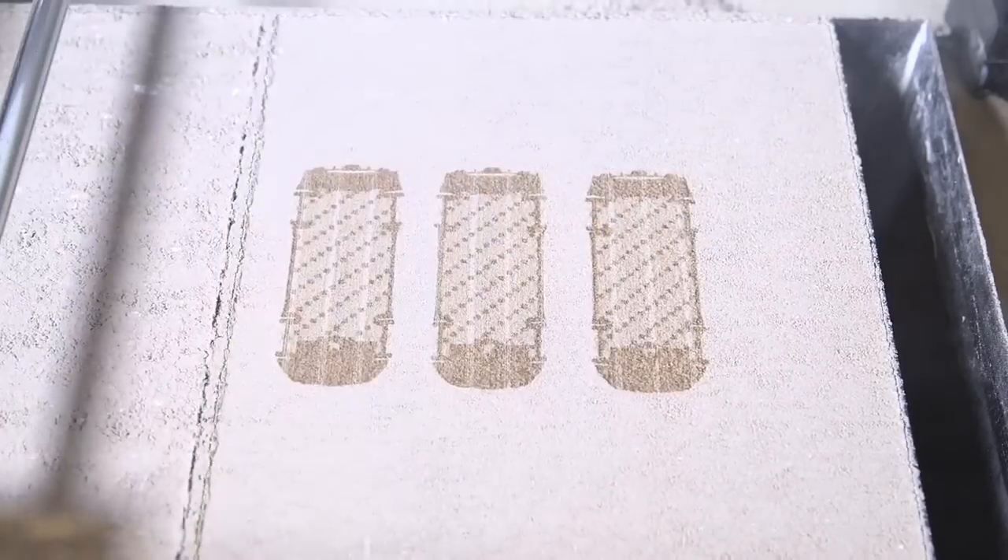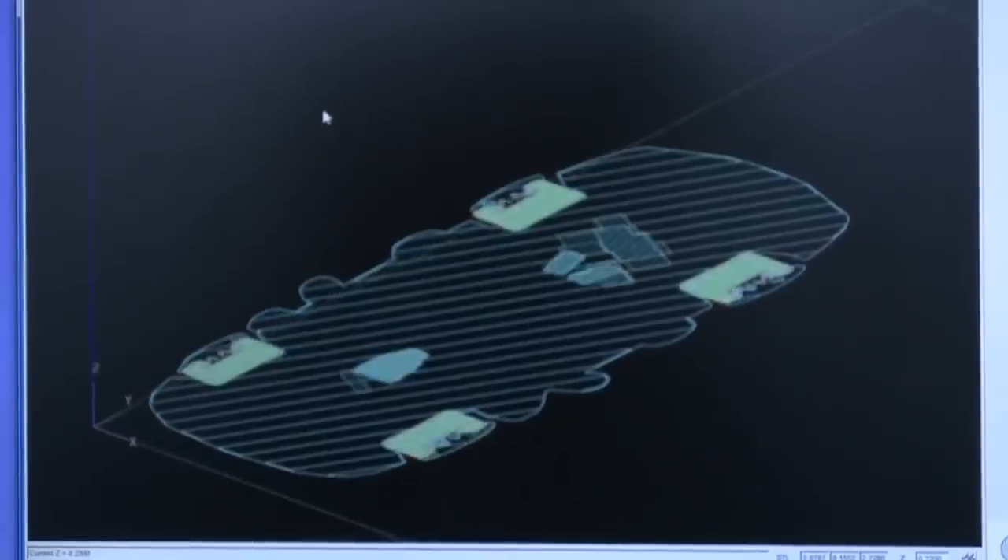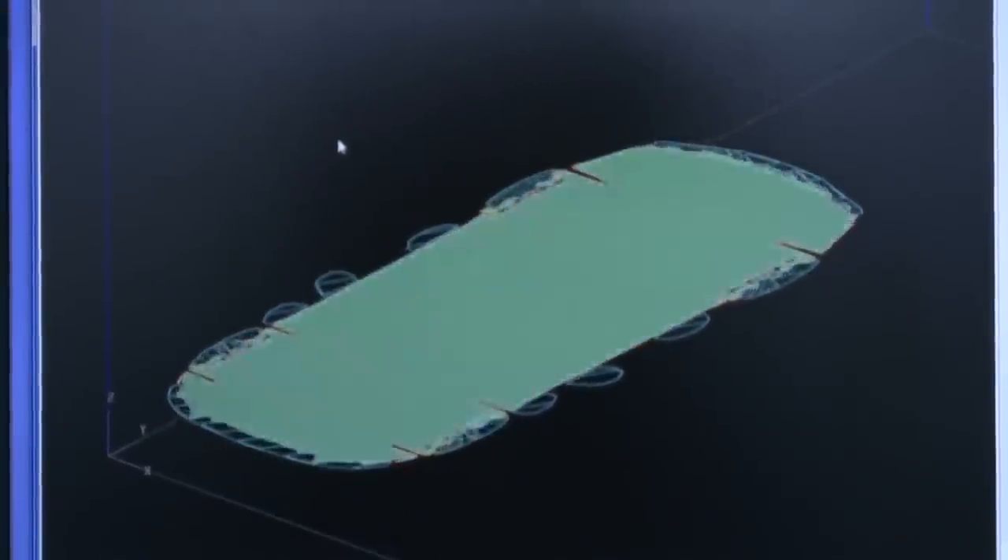The printer uses an inkjet printhead to very precisely paint water onto a dry sugar substrate where the model exists at that cross-section, and then it spreads more sugar, paints more water onto the sugar, and the water re-crystallizes the sugar and allows it to harden. A 3D solid model comes into the computer and the software slices that up like a deck of cards, sends it out to the machine, which prints it one layer at a time on top of each other and builds it back up into a 3D model.